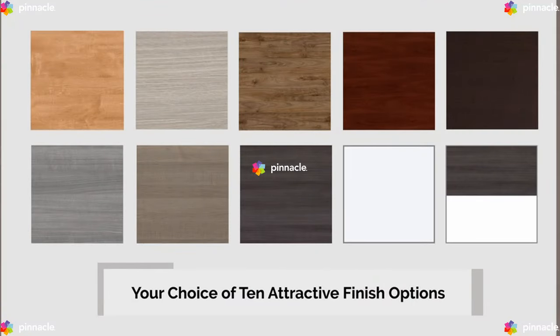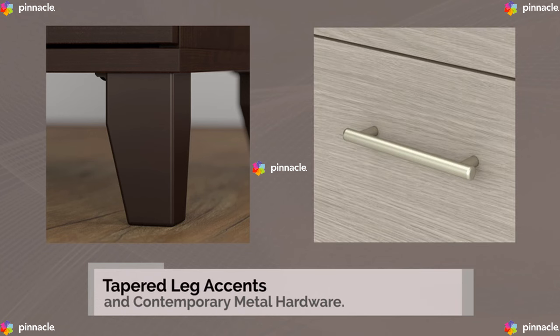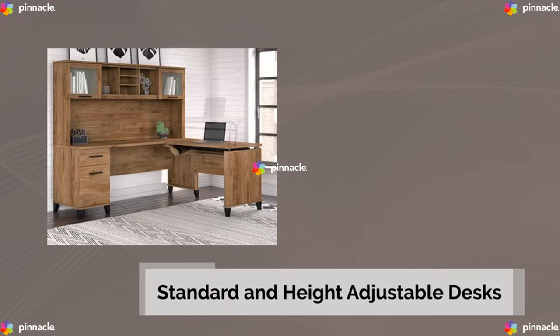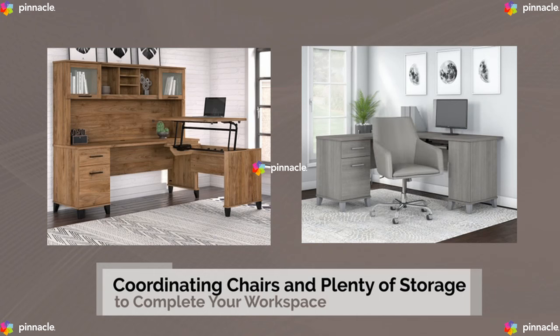Somerset is available in your choice of 10 attractive finish options with tapered leg accents and contemporary metal hardware. This collection includes both standard and high adjustable desks with coordinating chairs and plenty of storage to complete your workspace.